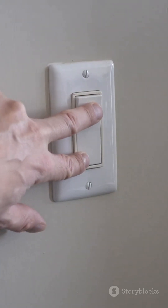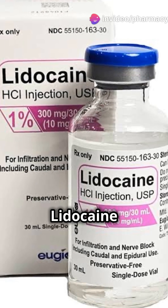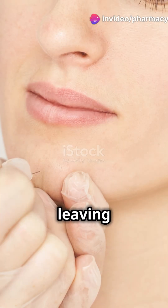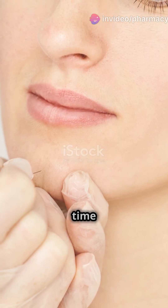It's like turning off a light switch. Most common ones? Lidocaine and bupivacaine. They get in, do their job, then get out, leaving you pain-free for a while. Next time you get numb, remember, it's all about those sodium channels.